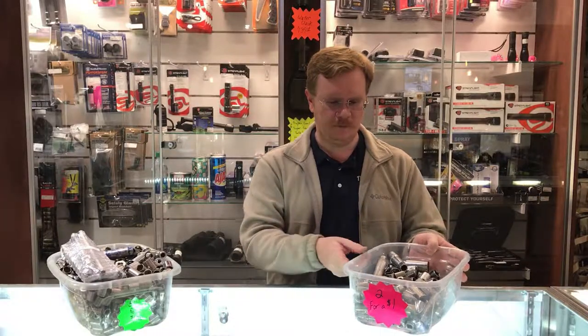We have them two for a dollar — fifty cents a piece. So as you're looking through your socket bucket thinking, "Oh man, I'd really like to have that replacement socket," well guess what, we probably got it here.